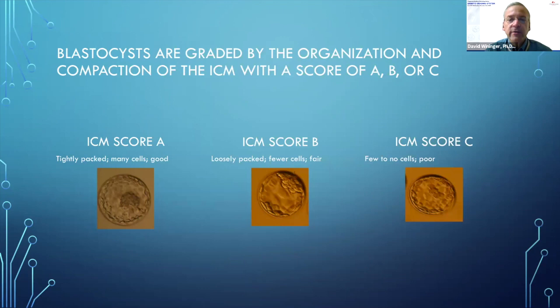Blastocysts are graded by the organization and compaction of their ICM with a score of A, B, or C. ICM score A: tightly packed, many cells — good. ICM score B: more loosely packed, fewer cells — fair. ICM score C: few to no cells — poor. We usually don't biopsy C embryos. We'll observe them to see if they improve the next day. BBs are fine, but we do a lot of ABs and BAs.